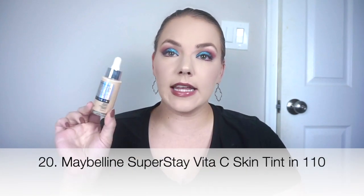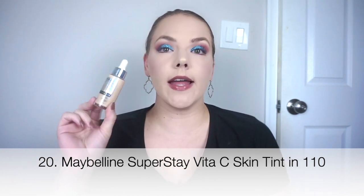Then in the fine category — though this is teetering on a fail — at number 20 I have the Maybelline Superstay Vitamin C Skin Tint in 110. Great shade match for me. I wish I had tried this sooner because I could have returned it. I got this from Ulta so I could get store credit, but it was so inexpensive. I have heard mostly good things about this, which I don't quite get because this does have shimmer in it.